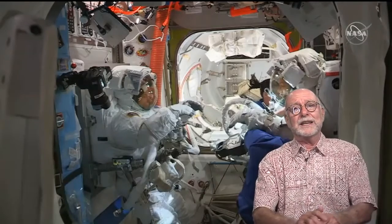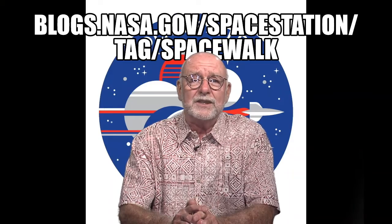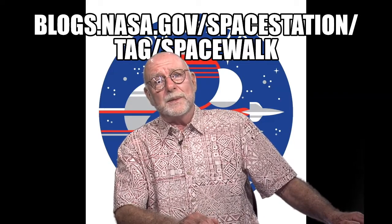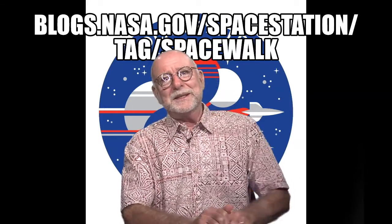Thank you for joining us today in discussing the spacewalk securing the new roll-out solar arrays on the International Space Station. Until we return, you can learn more about these events by going to the NASA Space Station blog. This has been 3-Minute Astronomy with your NASA Solar System Ambassador, Steve McGahee. Looking up!